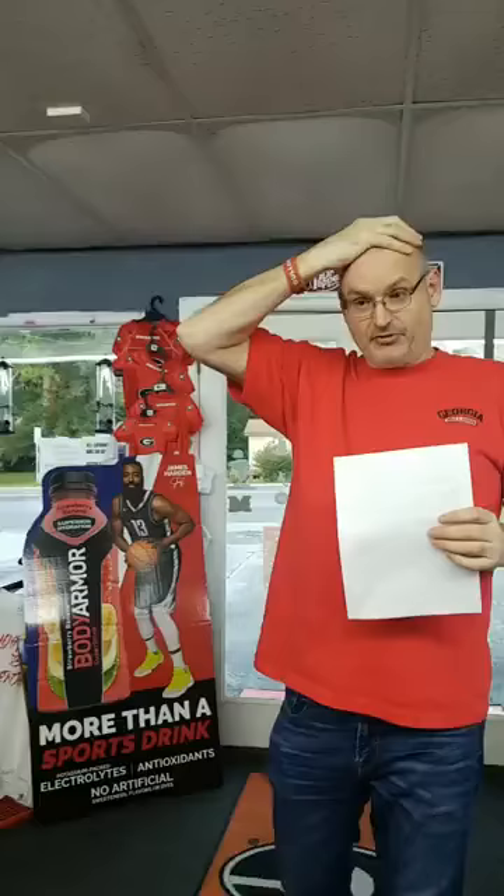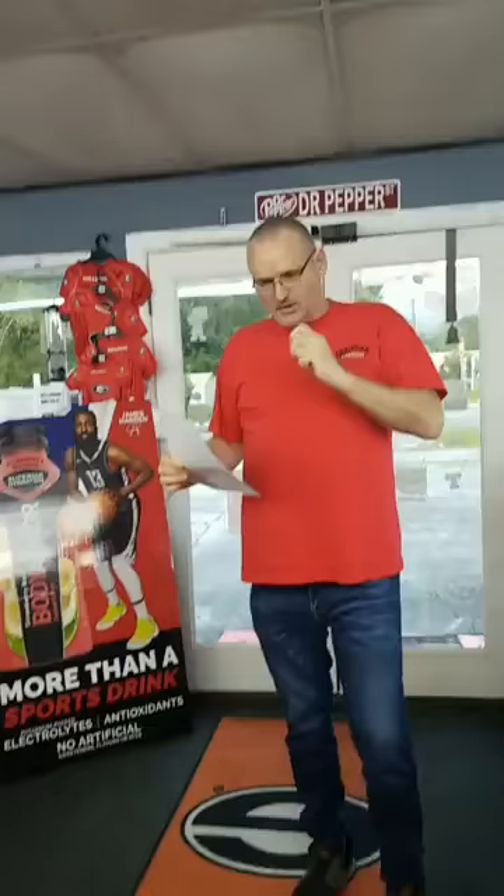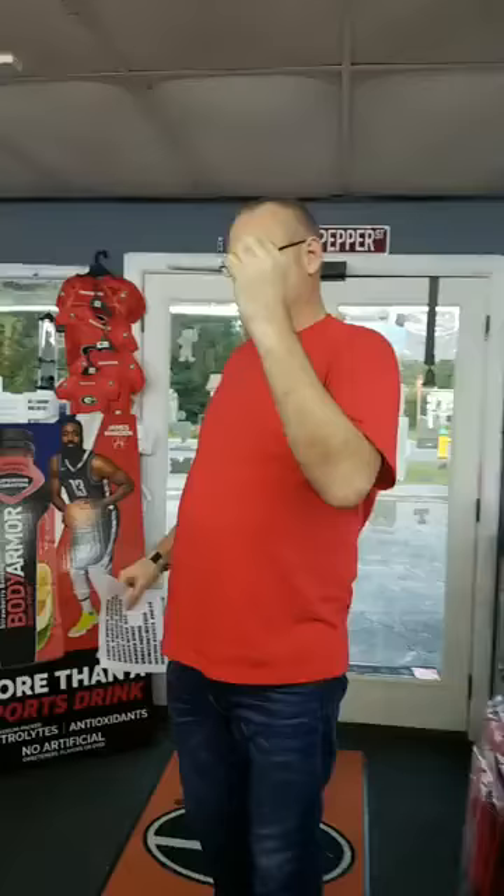I just wanted to do this video to let everybody know what was going on. This signing is going to have 11 people here so far, unless John surprises me with somebody else. It's going to be crazy and packed. There won't be any lingering around — you'll get your autograph, go through, get a picture, and move on, because it's going to be so packed. Someone is already coming all the way from Florida to see Zamir White.